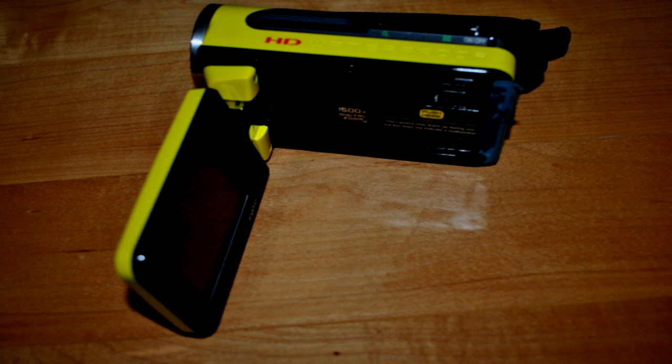All recordings created using SCP-1376 must be thoroughly inspected for classified information. All recordings created using SCP-1376 are available for research via Site-19's secure database. SCP-1376 is a yellow Sanyo VPC-WH-1YL waterproof camcorder, manufactured circa 2009, and is outwardly unremarkable.